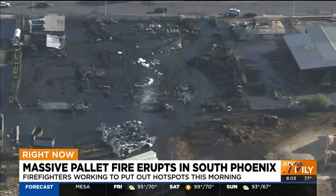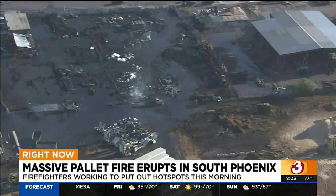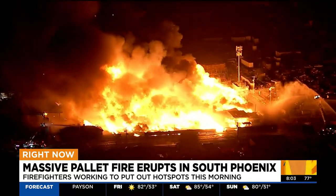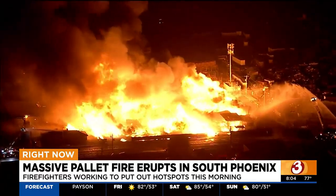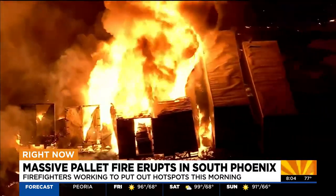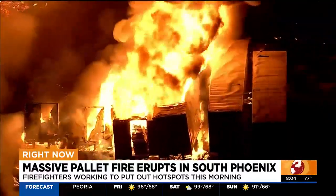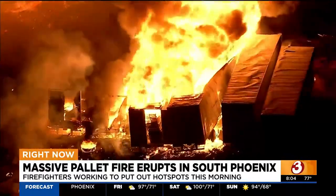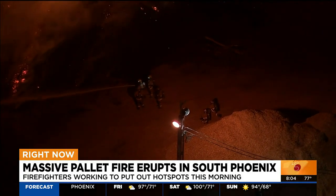Crews had to contain the flames that were very high. They're saying the reason why the flames were so high — there were possible propane tanks here that caused explosions. As you can see from this video, what those flames looked like at night. We spoke with the owner of the pallet company, Javier's Pallet LLC. He confirmed this was his business, and it also extended next door to the Saguaro Steel industry. It looks like it was their office, and that appears to be a complete loss as well.